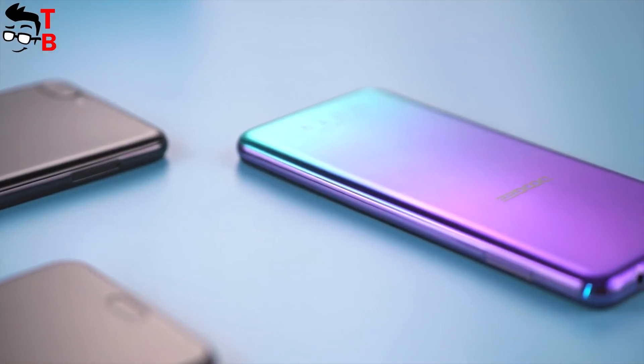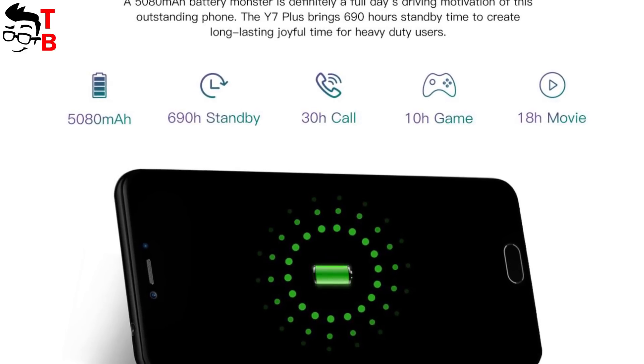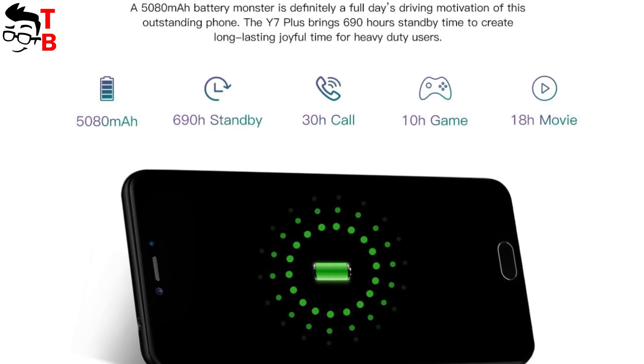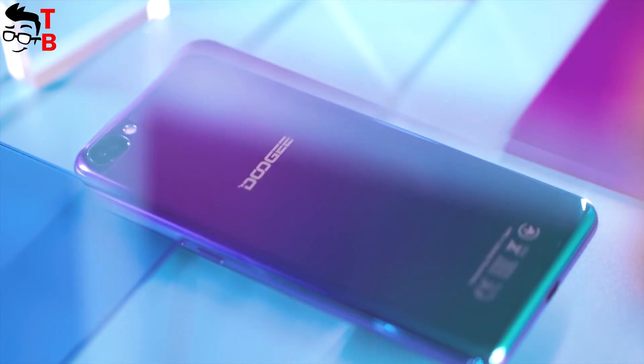The smartphone is equipped with a 5080mAh battery. The manufacturer promises 690 hours of battery life in standby time, 10 hours of gaming, and 18 hours of watching movies. There is no information about fast charging.